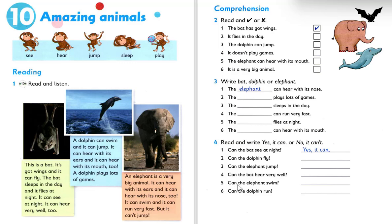Number five: can the elephant swim? It can swim and it can run very fast. So the answer is yes, it can. Number six: can the dolphin run? No, it can't. Okay, that will be all for now. Thank you so much for watching.